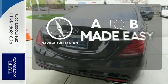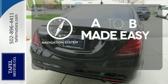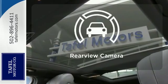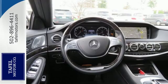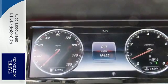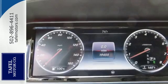Never feel lost again with the navigation system. Ward off the chills with heated seats. Hindsight is 20-20 with a backup camera. The legendary prestige of this S550 will encourage heads to turn everywhere you go.